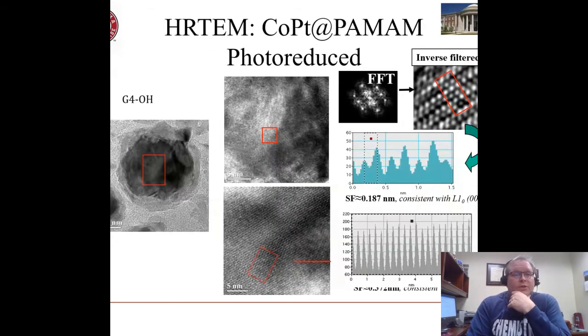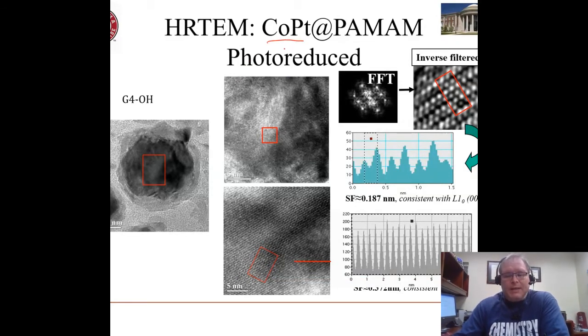In addition to making these particles by chemically reducing the precursor metal ions coordinated to the substrate, we can also make them by photoreduction — that is, by exposing those precursor states to light. So no chemical reductant here; we're hitting them with light. It takes blue light or into the UV to do this, which is an interesting question in itself. Here we're looking at cobalt platinum, another magnetic bimetallic alloy.